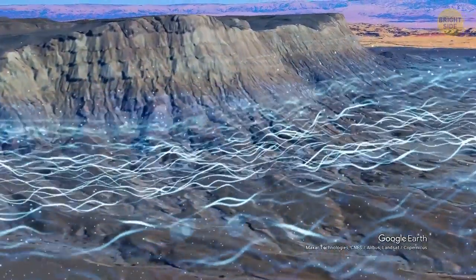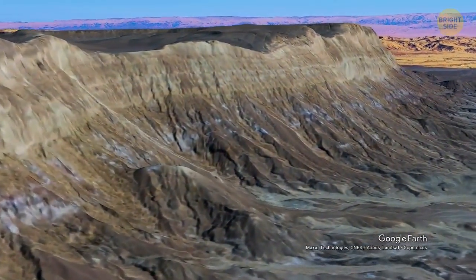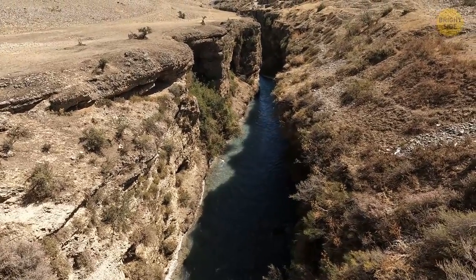Then the water started to recede, and a hump-shaped hill was left behind. Over time, the hill got flattened by water and climate forces. Rivers changed their directions and carved the inner parts of the crater, with its bottom continuing to become deeper.